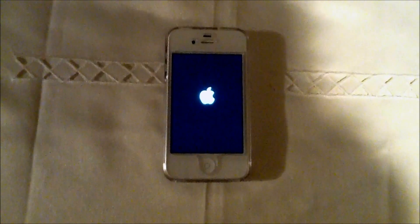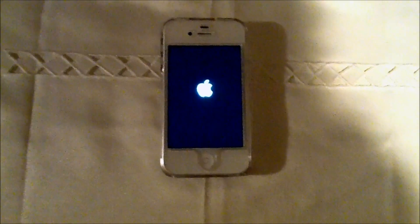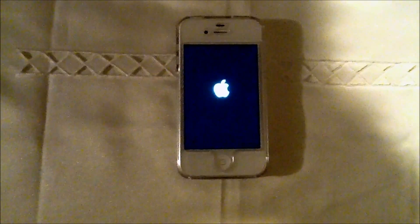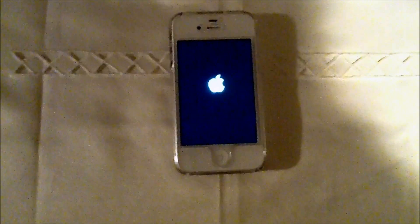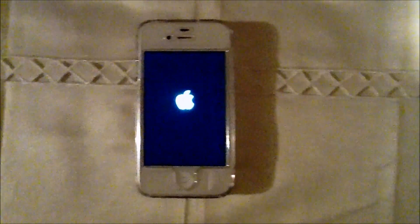So yeah, this is untethered. So if this was tethered right now — I've never had a tethered jailbroken device — but I believe that device will not turn on. It'll be like stuck at the Apple logo and you'd have to put it into DFU mode and boot it up again. I've heard. But this is untethered, and the slide-to thing shouldn't pop up. There we go.